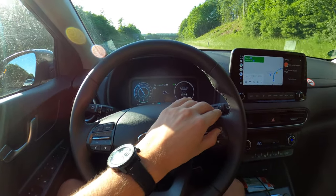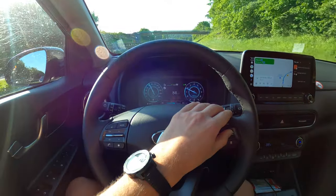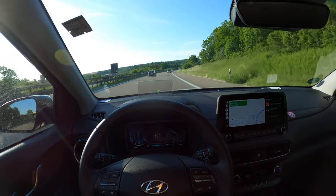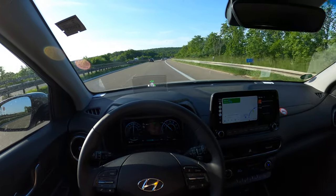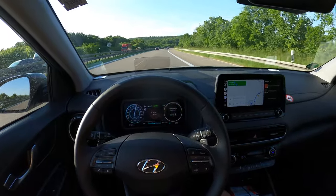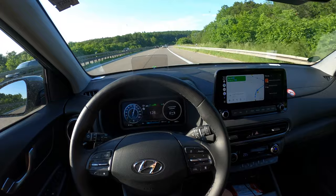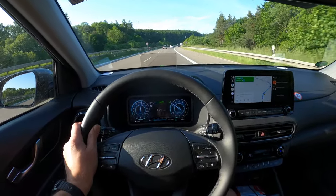Let's increase the speed. Now there's a curve on the motorway and the car is keeping the direction. It tells me to put my hands on the steering wheel — all good.